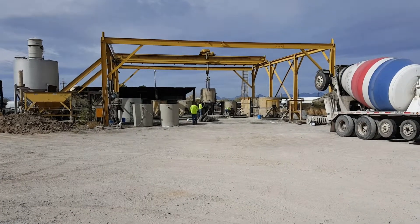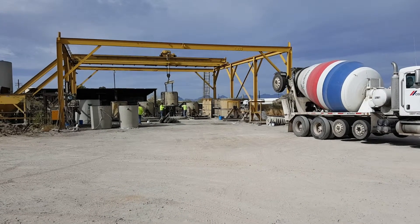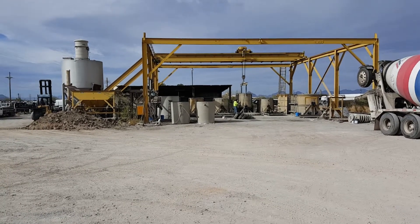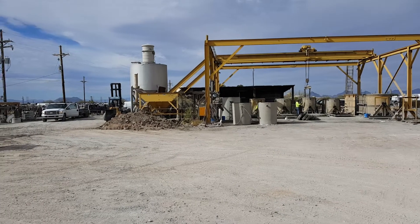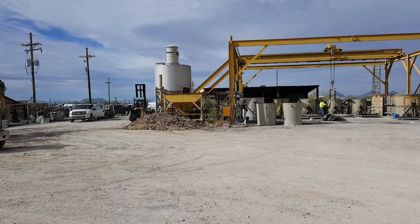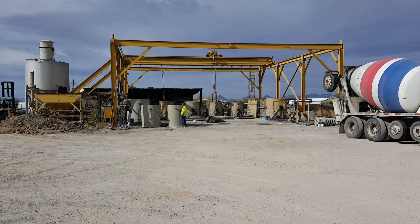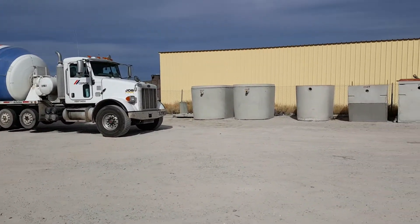This is Dave at Tucson Septic. Just thought I'd shoot a little video of what it looks like at the yard here where we have the tanks poured. Not very exciting, but if you're really interested in what it looks like or where your tank comes from, this is it. All brought in on the concrete truck, poured into the forms, and then you'll see over here the finished product.